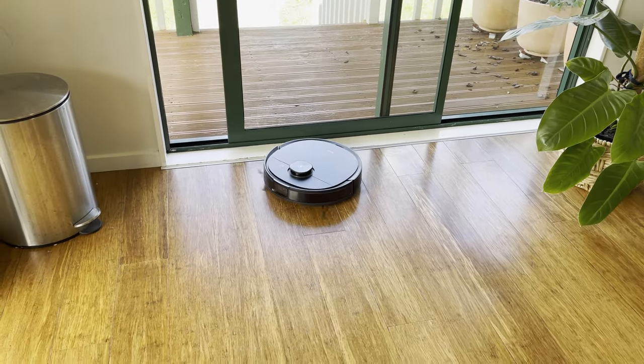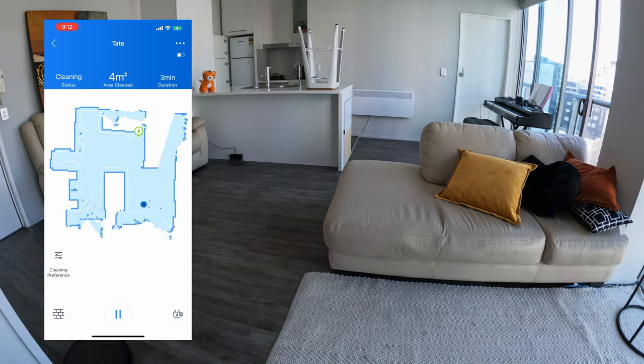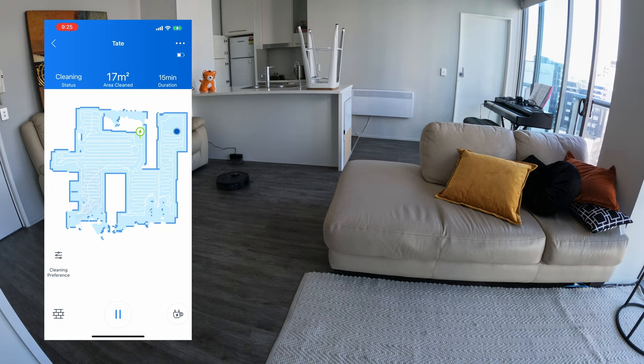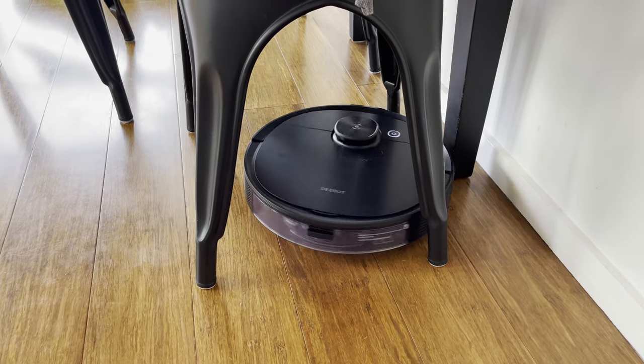The navigation is super impressive. We tried it in a bunch of different locations and it never had any issues. It created its own map first try and was also super methodical and efficient. It was gentle around furniture and it obviously uses the AIVI to help it get stuck a lot less, which is super useful in the real world.